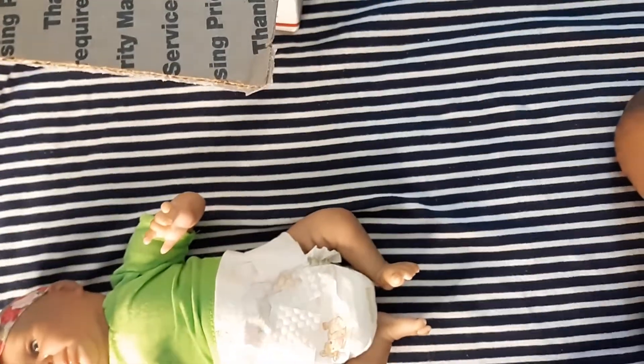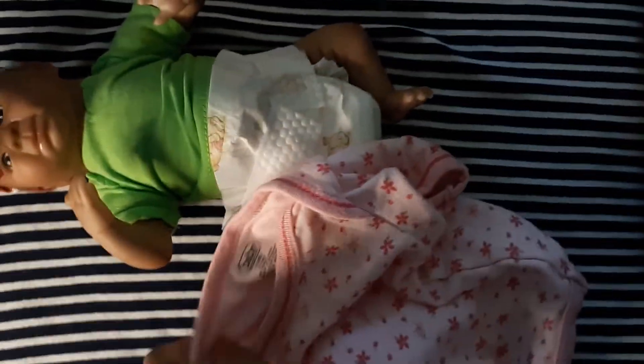My solution is to put her inside a zero-to-three-month onesie. I'm going to put the camera back and show you me putting her in the actual onesie. Sorry about any background noise — I'm going to put her inside the onesie to protect her paint.